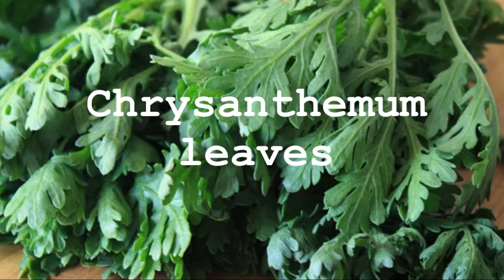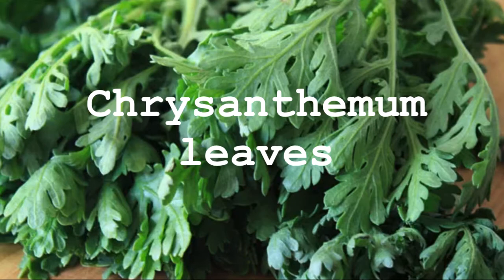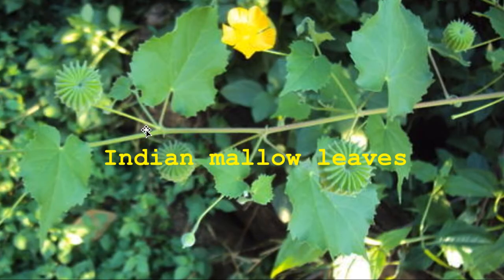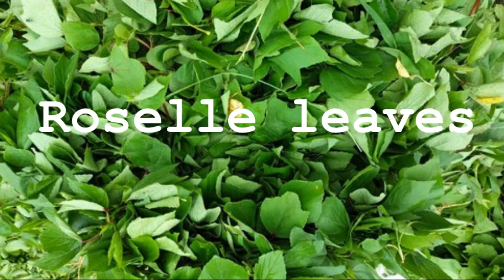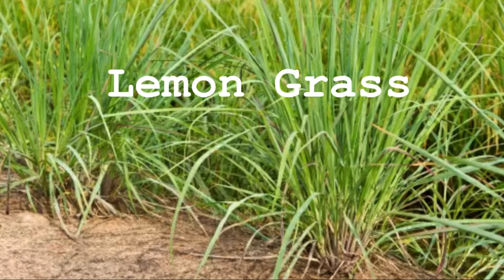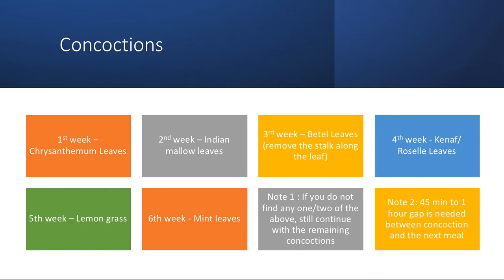The concoction leaves and quantities are as follows: First, chrysanthemum leaves — take only one leaf, massage from here to here, that is sufficient. Second, Indian mallow — take four leaves. Betel leaves — take two leaves. Rosella leaves or canna leaves — take six leaves. Lemongrass — take one, two, or three pieces. Mint leaves — take eight to ten leaves. These are used to make the concoction.